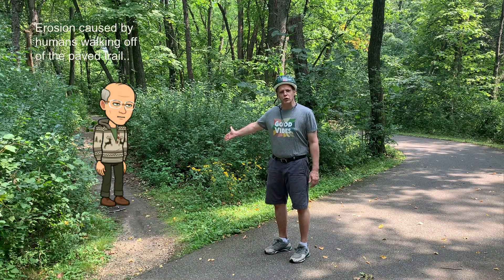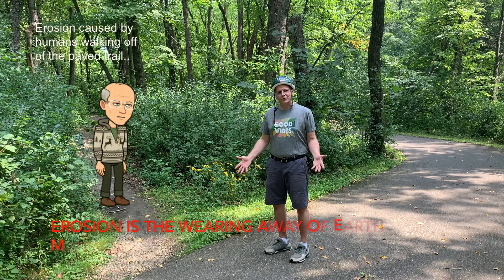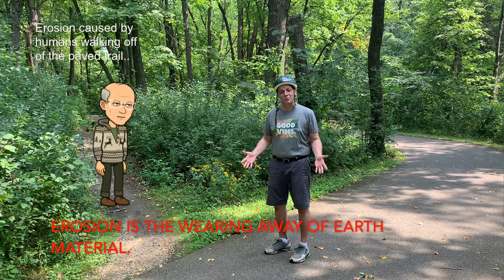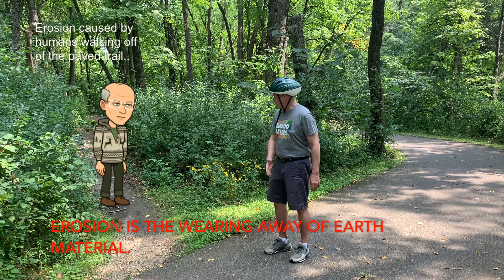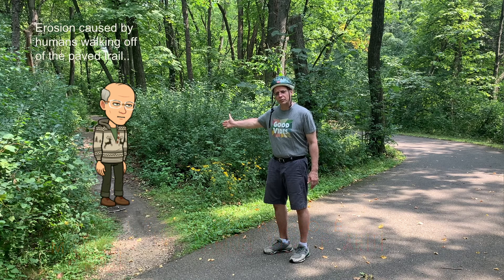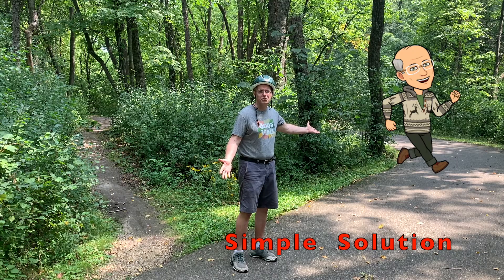Here is an example of human-caused erosion. Sometimes the best solutions are the simplest and most obvious. Instead of taking a shortcut and damaging or killing all the plants, take the designated trail. What a simple solution.